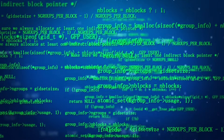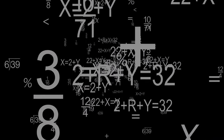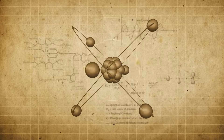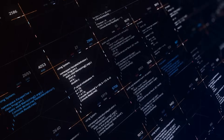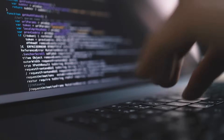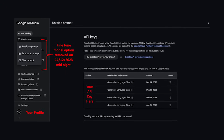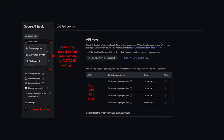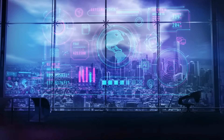MMLU, standing for Massive Multitask Language Understanding, evaluates AI across 57 subjects like math, physics, history, law, medicine, and ethics. Gemini doesn't stop there — it's also outperforming the current best results on 30 out of 32 widely used industry benchmarks. In simpler terms, Gemini is rocking the AI world.